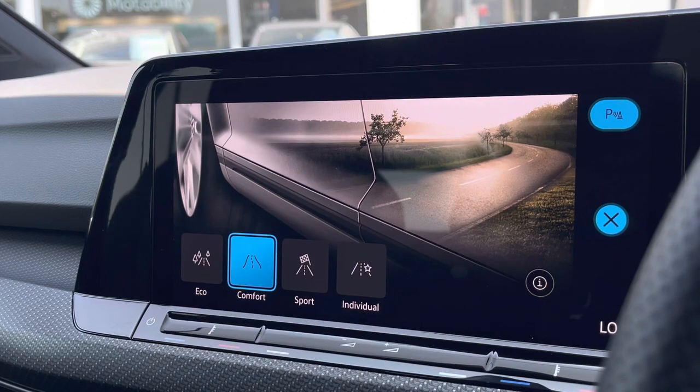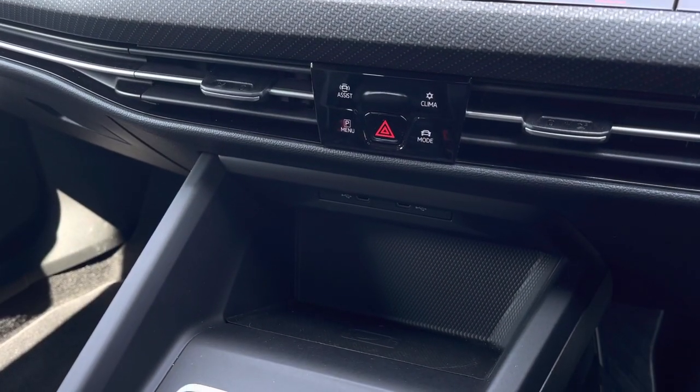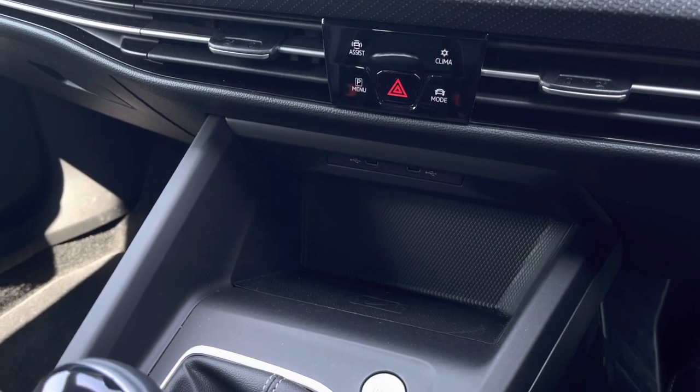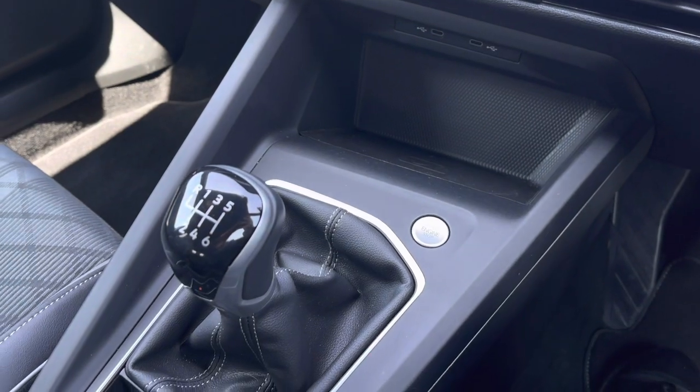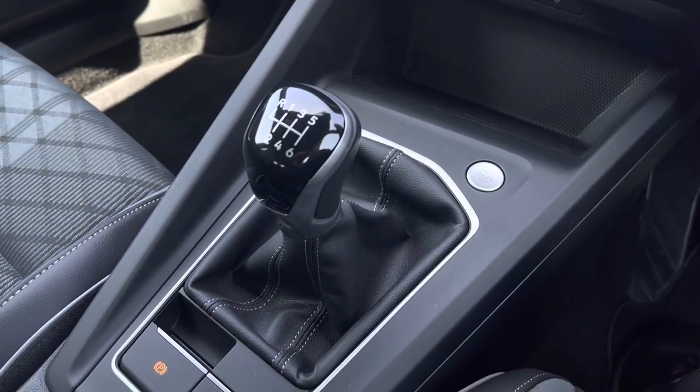We also have the driving mode selection allowing you to choose the car's performance. Just below, we have two USB points to charge media devices as well as a wireless phone charging function, keyless start, manual transmission, followed by an electronic park brake with auto hold.